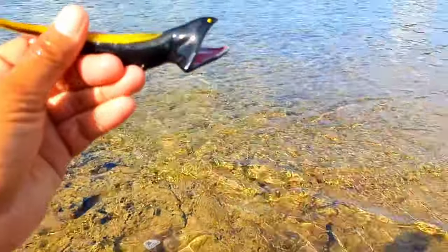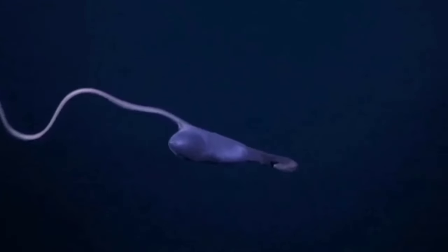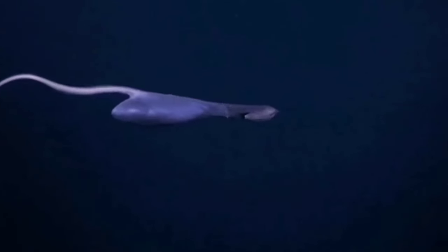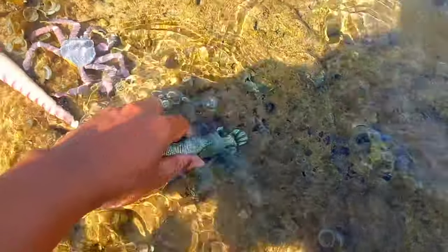Male gulper eels generally have larger eyes than females. Scientists believe that males locate females mainly by following the scent of pheromones released by females. Additionally, the ability of pelican eels to produce light at the tip of their tail is also used to attract the attention of the opposite sex to reproduce.